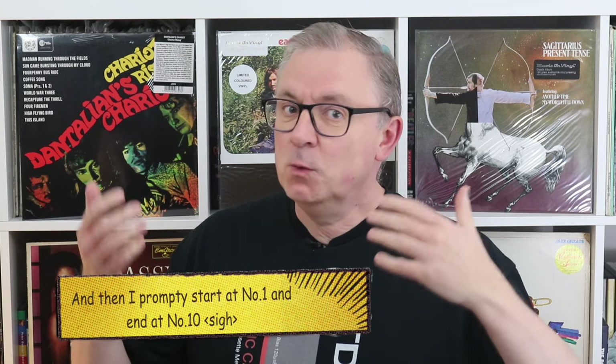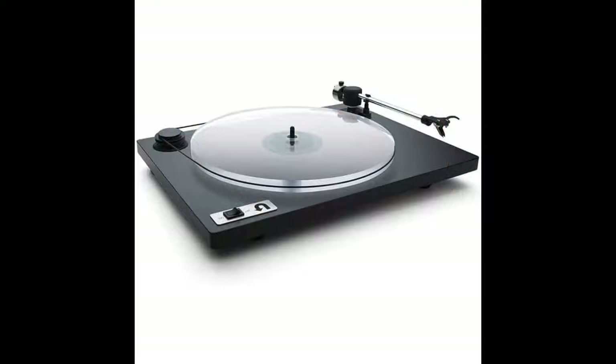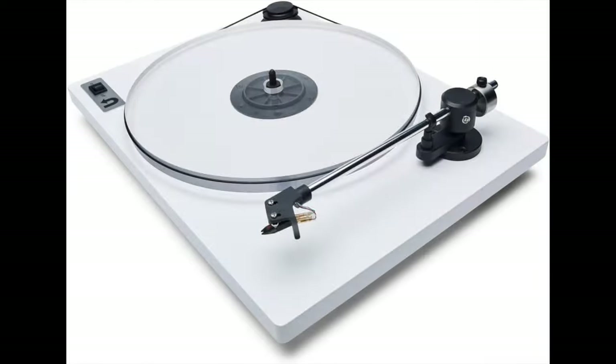This list begins at number 10 with the cheapest turntable and ends at number one with the most expensive. The limit for this top 10 is no higher than 500 pounds — and actually it's a bit less than that. Every design here is recommended; the only thing separating them is basically price. Each company is limited to a maximum of three models each. Finally, this list is limited to those I can vouch for — for example, I'm fully aware of the U-Turn range but I've only ever seen it advertised in the USA and have no experience of them. I'll put contacts down in the description below.